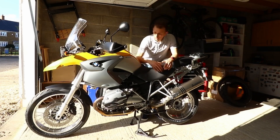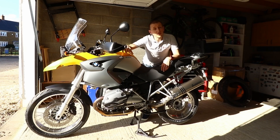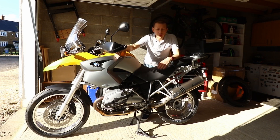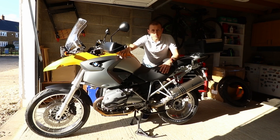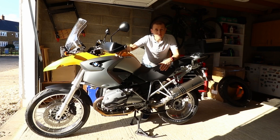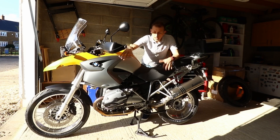Hi guys, welcome back to the channel, welcome back to the BMW GS which I have fondly named Bumble — bright yellow BMW Bumblebee, why not. I introduced it in my last video. This is my new-to-me BMW R1200GS. In this video I'm going to be looking at doing a few upgrades to the bike, things I want to change, and things to help with the longevity of the bike.